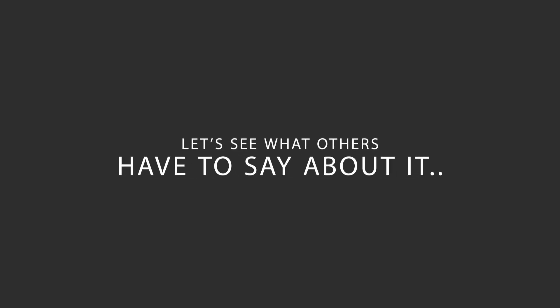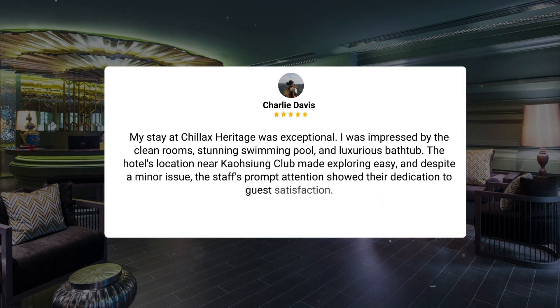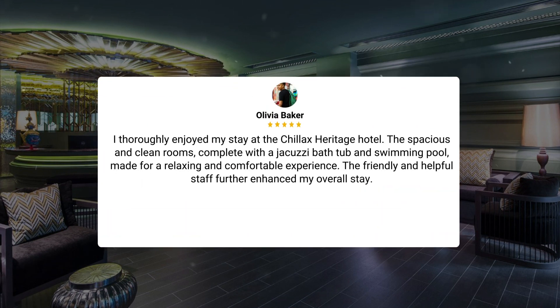Here's what other travelers have to say about this hotel. My stay at Chillix Heritage was exceptional. I was impressed by the clean rooms, stunning swimming pool, and luxurious bathtub. The hotel's location near the riverside area made exploring easy, and despite a minor issue, the staff's prompt attention showed their dedication to guest satisfaction. I thoroughly enjoyed my stay at Chillix Heritage Hotel. The spacious and clean rooms, complete with a jacuzzi bathtub and swimming pool, made for a relaxing and comfortable experience. The friendly and helpful staff further enhanced my overall stay.